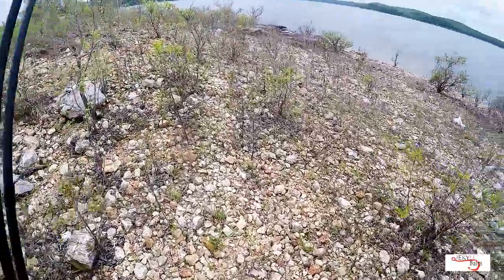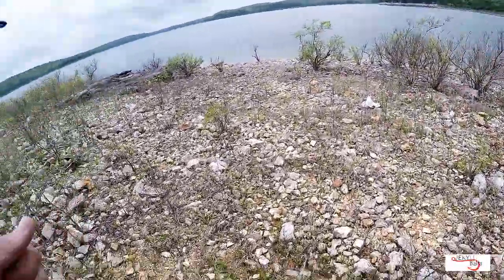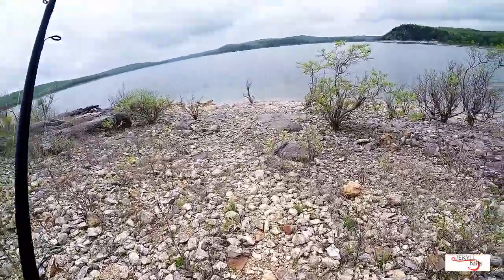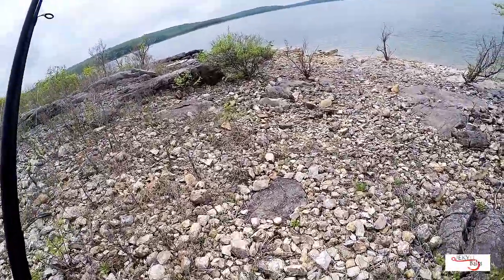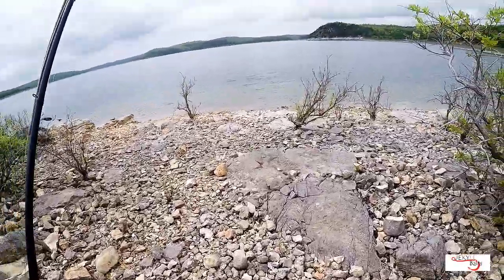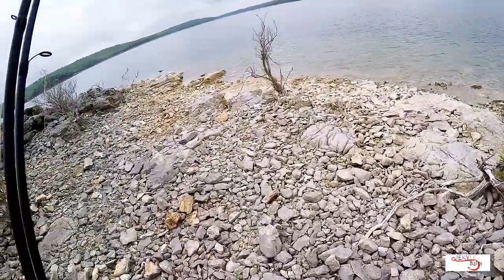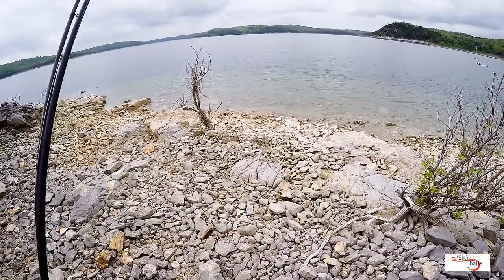Good afternoon everybody. As promised, we are back up at Norfolk Lake, camping on Robinson Point at Robinson Point Park, compliments of the United States Army Corps of Engineers. This is one of my absolute favorite places on the planet. It doesn't get any clearer than this water right here. Conditions are perfect.